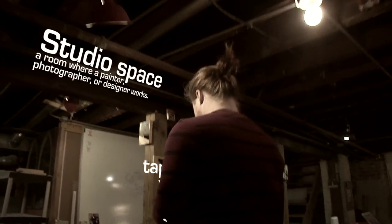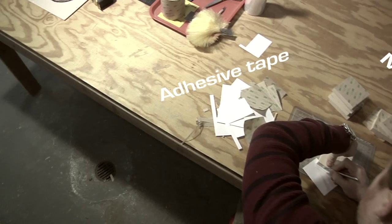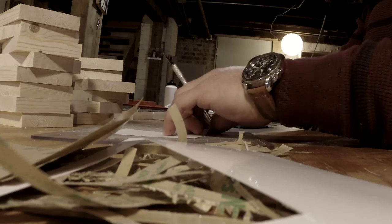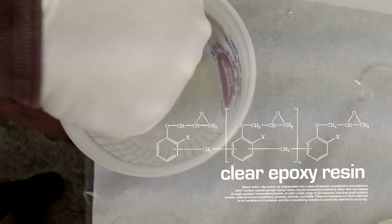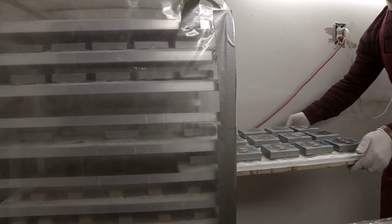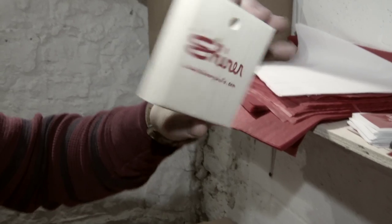Once we create the frame or the wood block, we're going to take that into the studio and mount the photos on. After that we'll take it to the resin room, pour it, and then bring it back in here, finish it, package it nice, and then it's out the door.